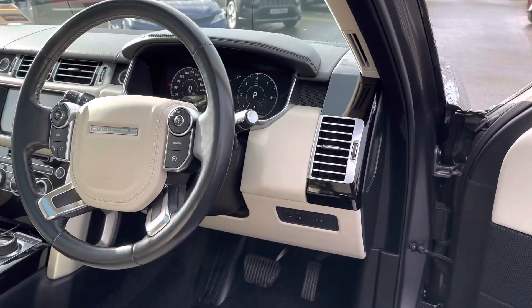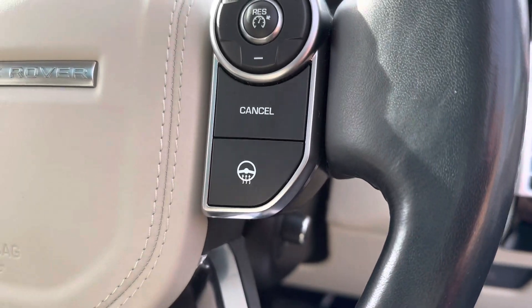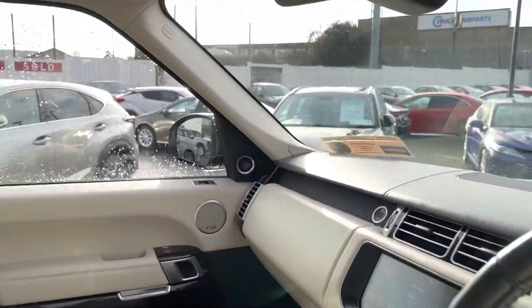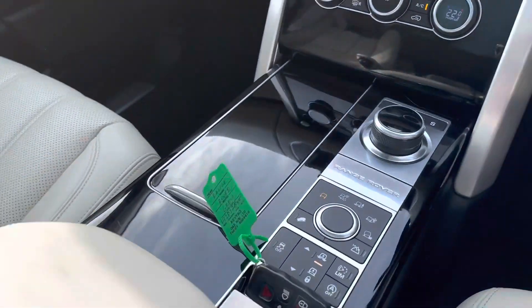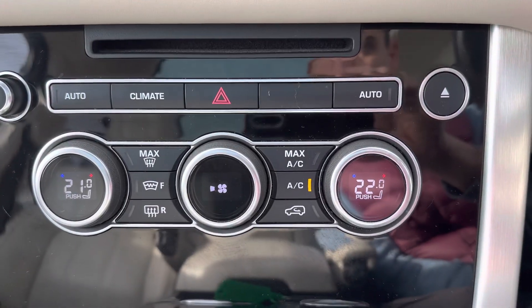Further features include auto lights, auto wipers, paddle shifts, a heated steering wheel, and dual-zone air conditioning with climate control.